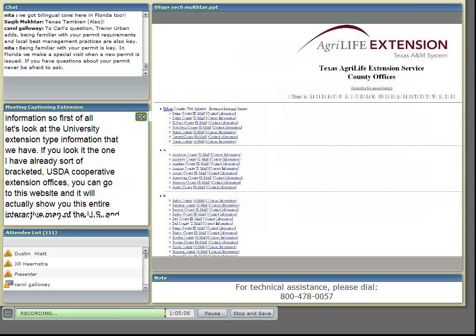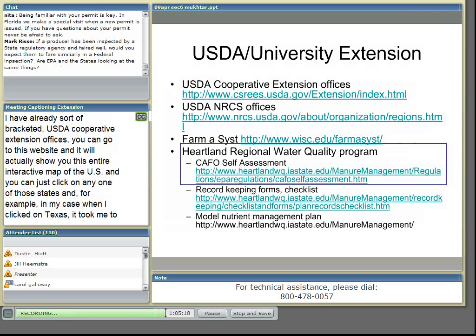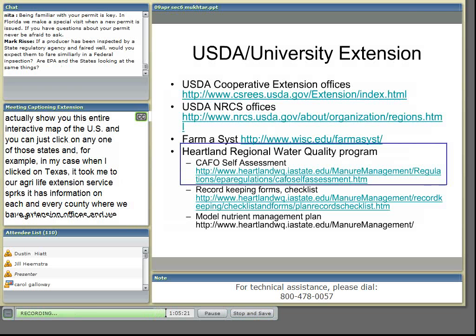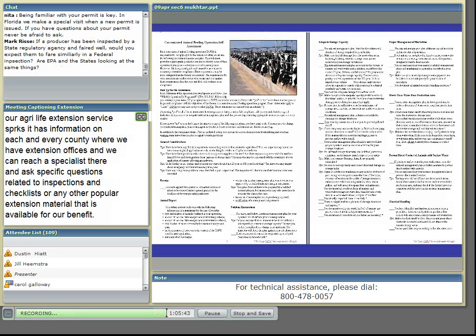Somebody did bring up the Heartland Regional Water Quality Program, and they also helped us with different types of publications. One of the publications was put together by Dr. Rick Kelch up in Nebraska, and if you go onto this website it looks like this. This is a detailed, general publication — not state-specific — but it serves the purpose. It gives you why the publication was put together, what's in it, and gives you several tips on some of the things that were talked about earlier this afternoon by inspectors and our producers.